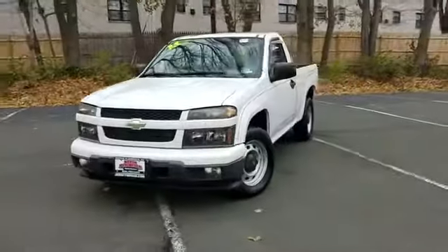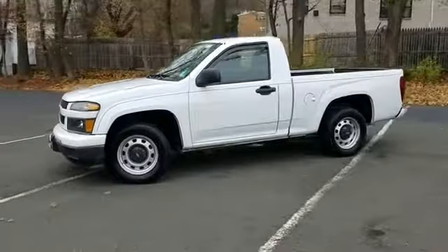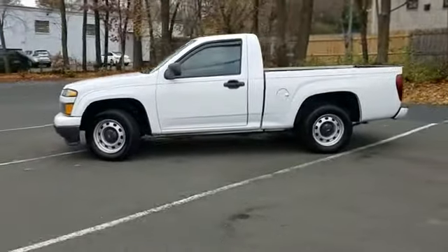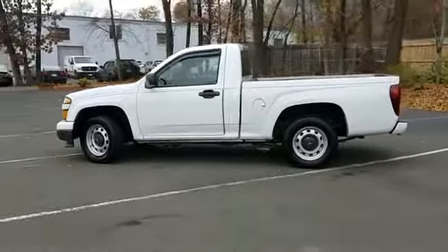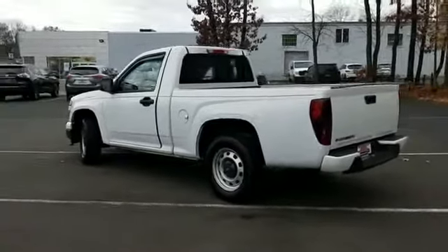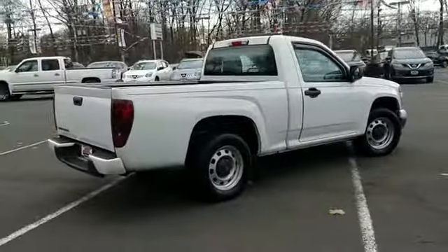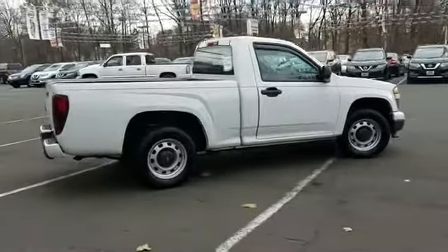2011 Chevrolet Colorado with less than 55,000 miles on the odometer. You won't be able to pass up on these extra features: Bluetooth, power outlet, engine immobilizer, leather wrapped steering wheel, stability control, passenger side airbag sensor, and adjustable steering wheel.